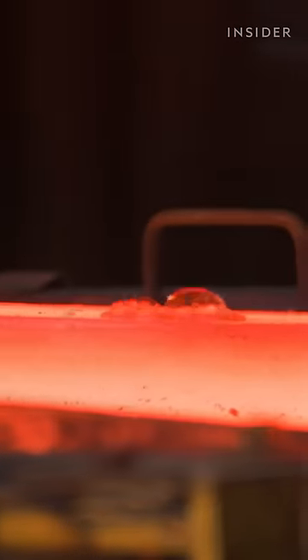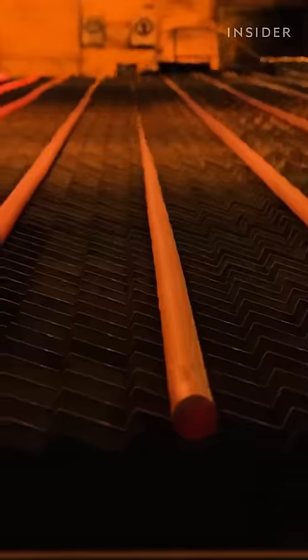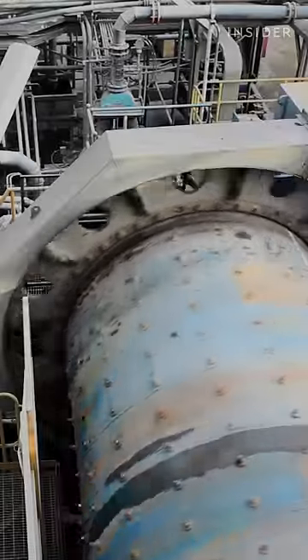Other processes adjust the steel's chemistry and strength. Molds shape the liquid steel into bars. The company sells some of these, but most are forged into a ball shape. They're sold to copper and gold mining companies, which use them inside giant rotating mills to crush ore.